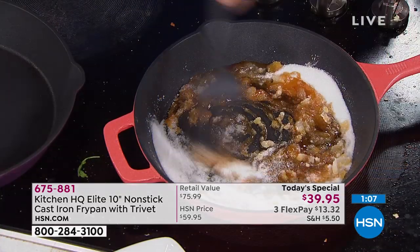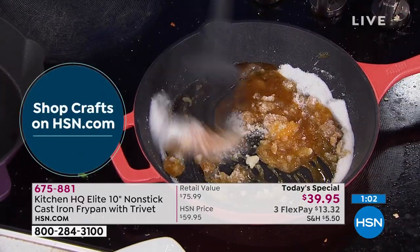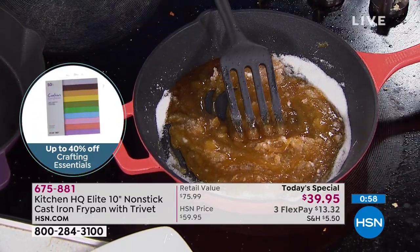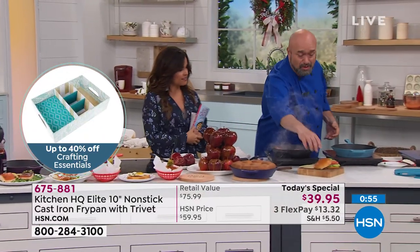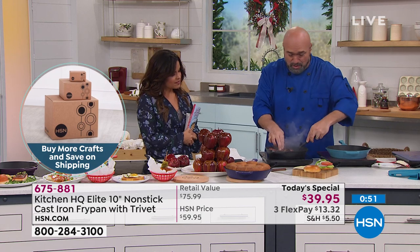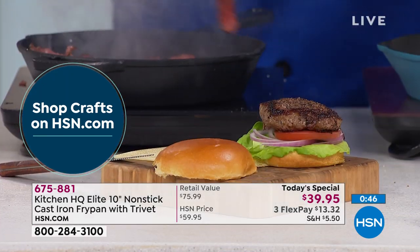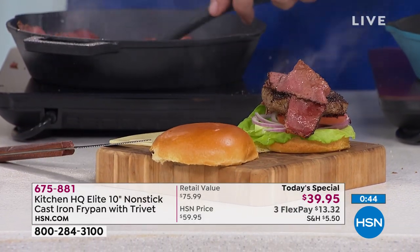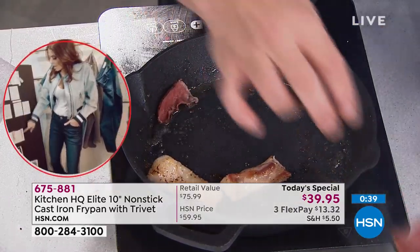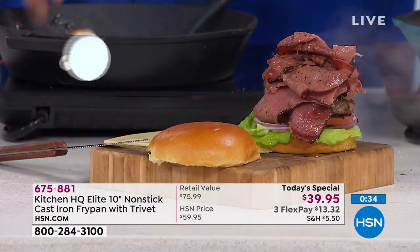I'm actually going to make caramel in a cast iron pan — that's normally reserved for special pans like copper because of their properties. But let me make one of the most viewed recipes on our cooking channel: the black Angus pork belly pastrami burger. The sear you get from cast iron isn't like anything you've ever seen.